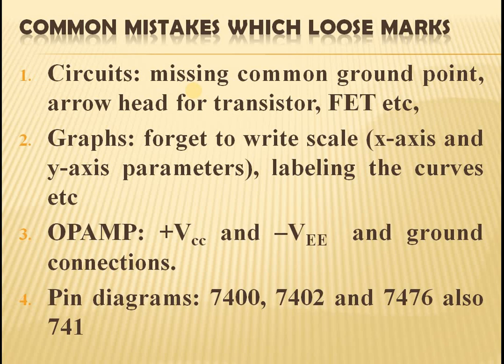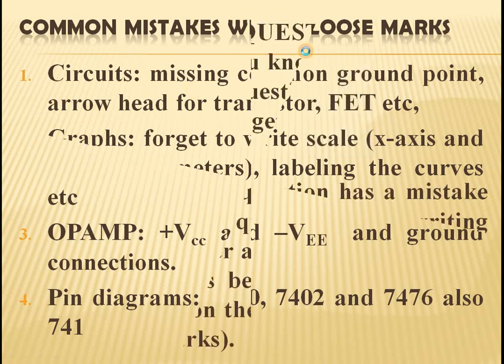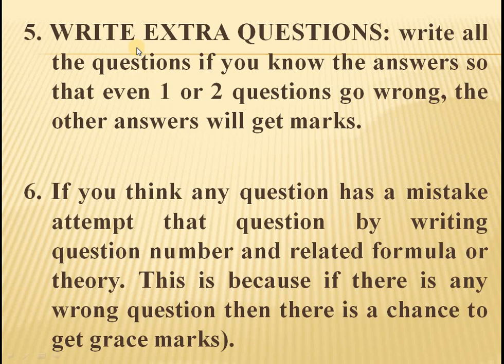The pin diagrams: 7400 and 7402 are NAND and NOR gate ICs. Then 7476 is a flip-flop and 741 is an op-amp. Regarding time management, Part A should be answered within 15 minutes, Part B within 15 minutes, and for C, D, and E you can take half an hour each, finishing your paper in 2 hours. Then use another half an hour to write extra questions.